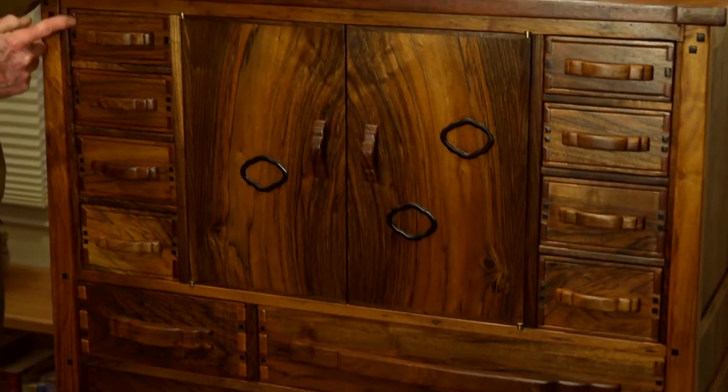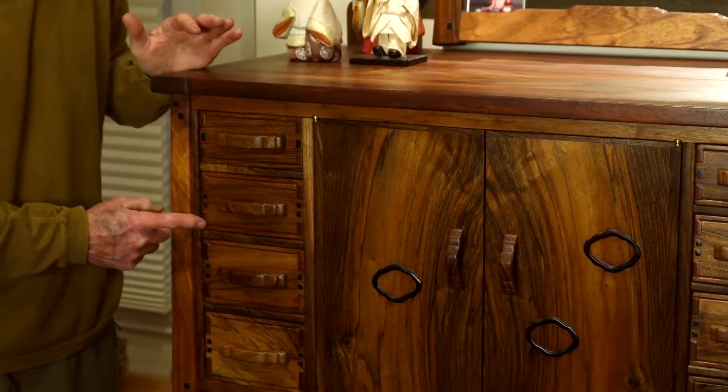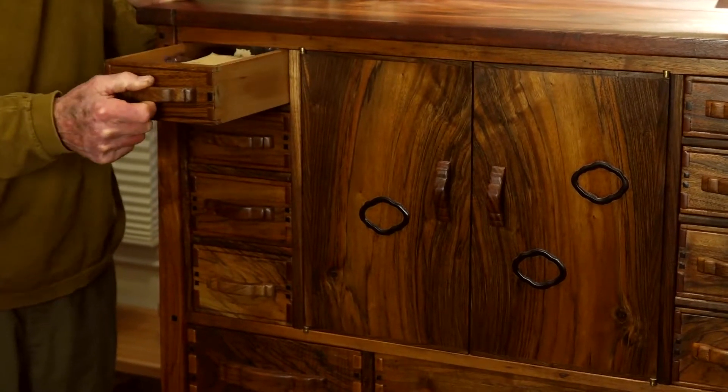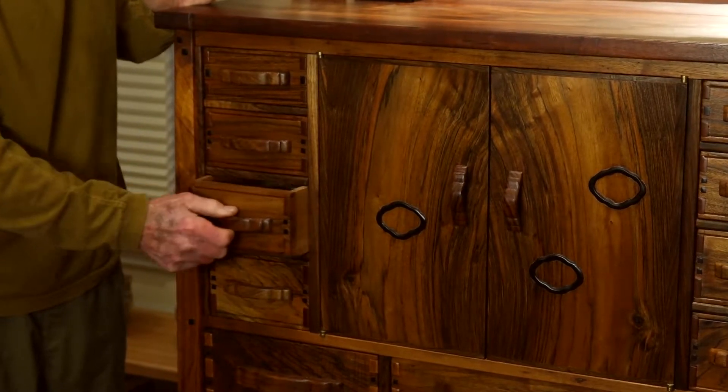I wouldn't know how to pick between those two — they're both great — but the design of course is all Charles Greene's genius, with these beautiful little ribbon handles. The finger joints, like I said earlier, they didn't use dovetails very often. I did a pretty good job of getting nice smooth pulls on these, and all these little drawers here.